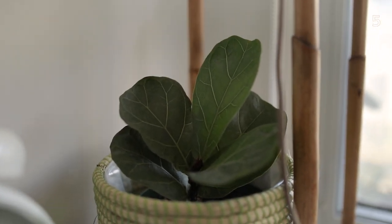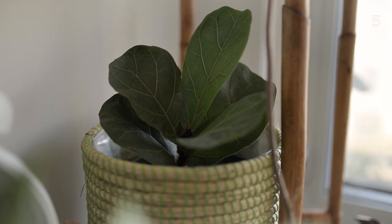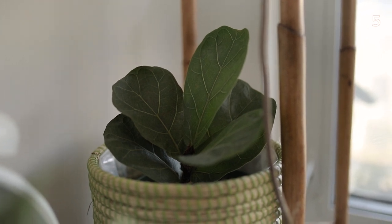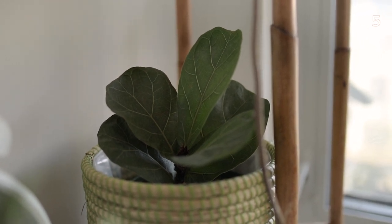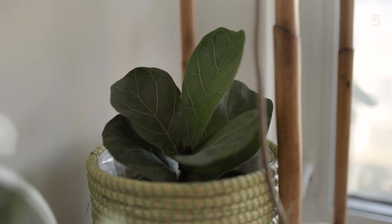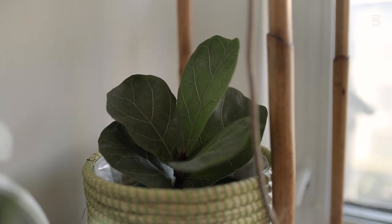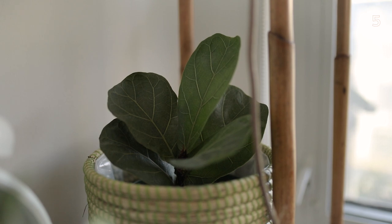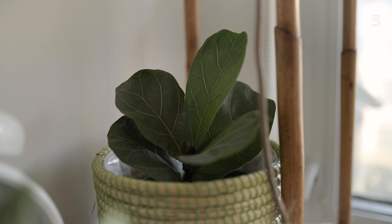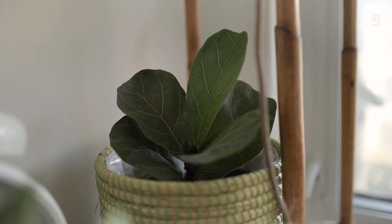Behind the root is my baby little fiddle leaf fig tree. As you guys know, last year I had a really big one, and then I got this one as a cutting from somebody. Unfortunately this guy has not given me any new leaves recently — he's kind of stayed stagnant — but I'm glad that none of the leaves are dropping, which was a huge issue with my other fiddle leaf fig tree. As long as he stays the way he is and doesn't drop leaves, I'm happy.